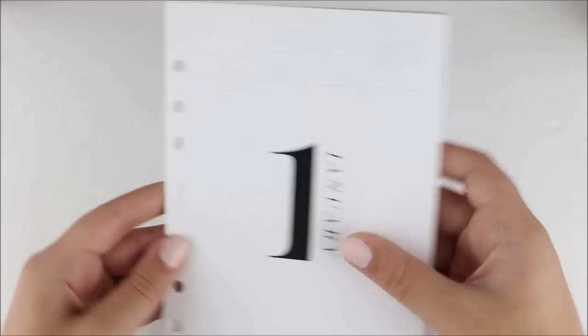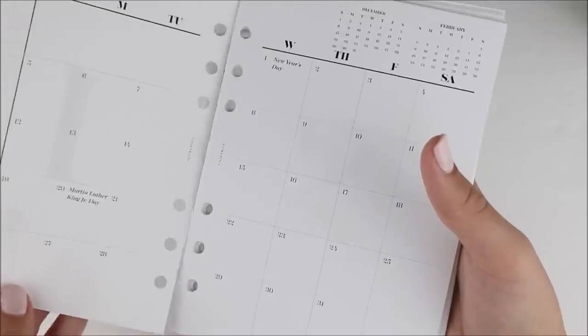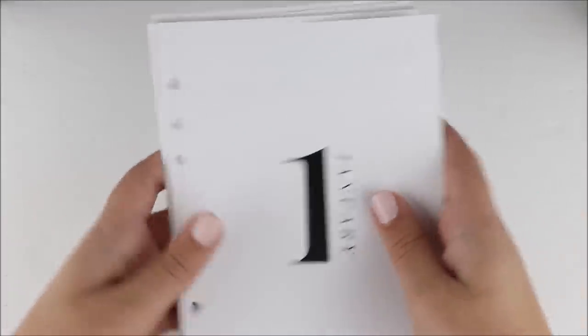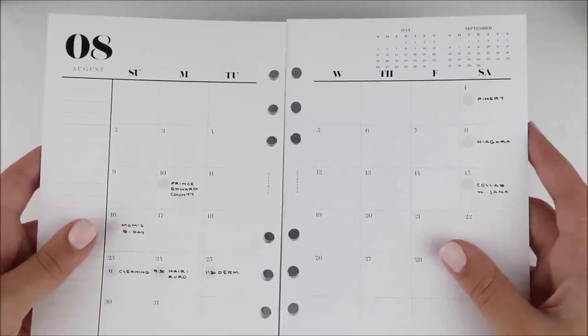I did get these dated monthlies for 2020 — I know it's kind of ridiculous since we're in August — but I just wanted to have an overview of what my month looks like. Let me go back to where August is. I went ahead and played around to see how I want to use these.